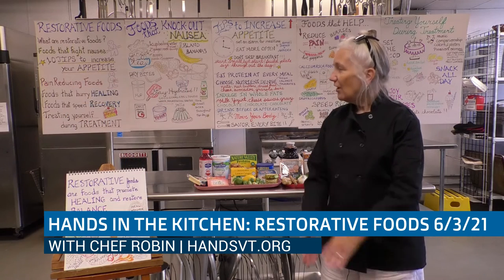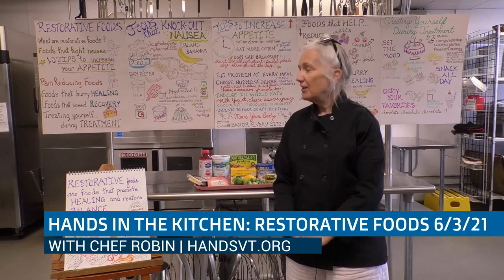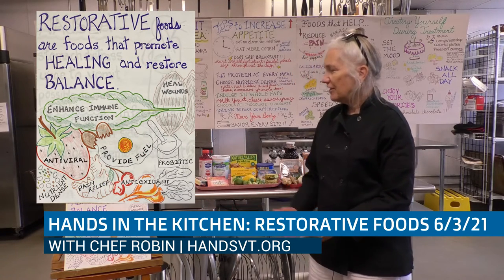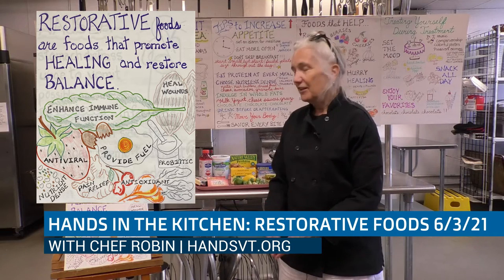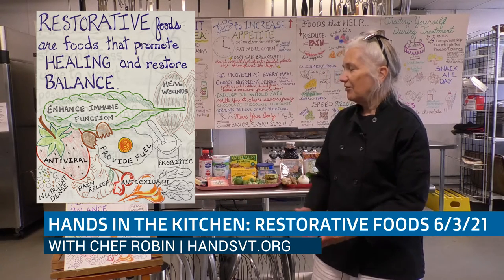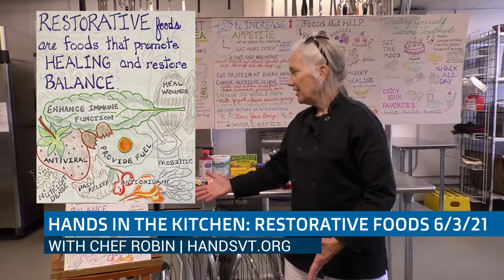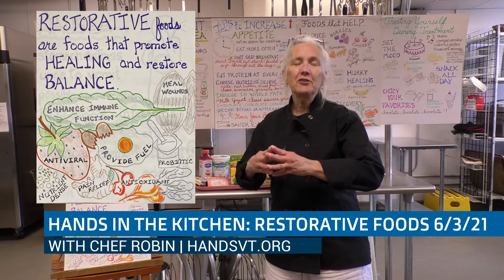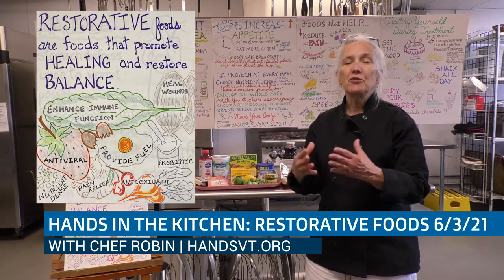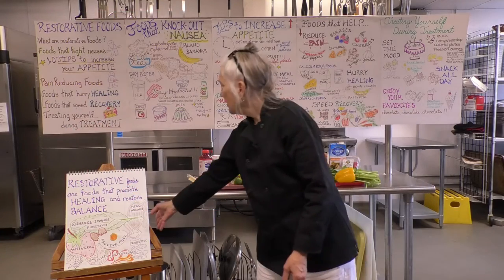So restorative foods are foods that promote healing and balance. They also enhance our immune function, heal wounds, are antivirals, provide fuel throughout your day, give us pain relief, and are antioxidant, antiviral, and antibacterial. They're nutrient dense. So when we're not feeling well or we're in recovery, we want to focus on those nutrient dense healing foods that have those properties.